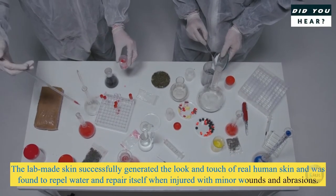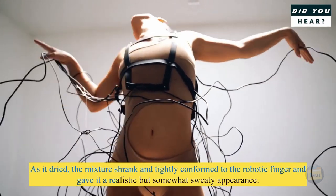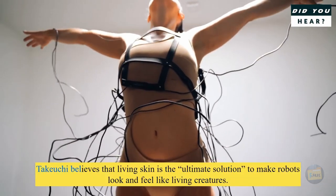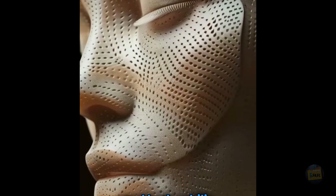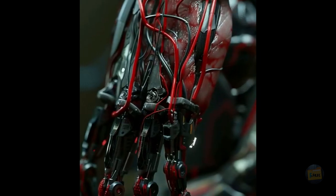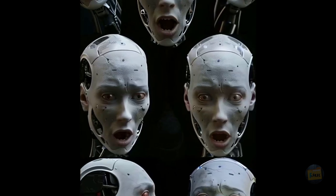The robots can smile and perform other expressions with the help of actuators, mimicking muscle movements. The really wild thing about this research is that it's mixing living stuff with artificial stuff — biohybrid systems — which basically means they're taking living tissues and combining them with man-made parts. Kind of like cyborg stuff, but on a way smaller scale.